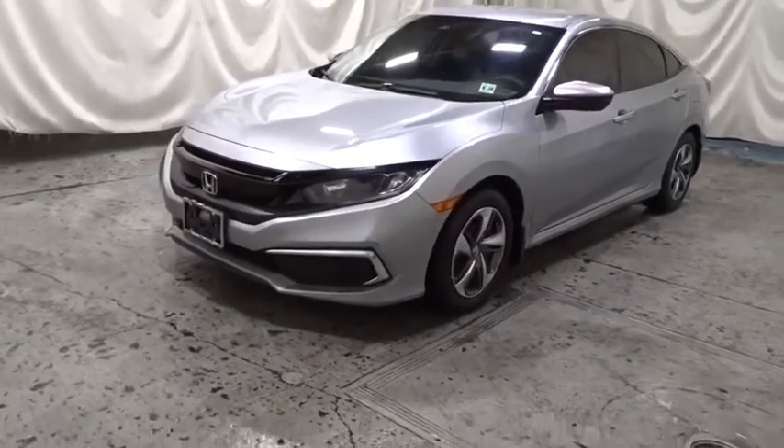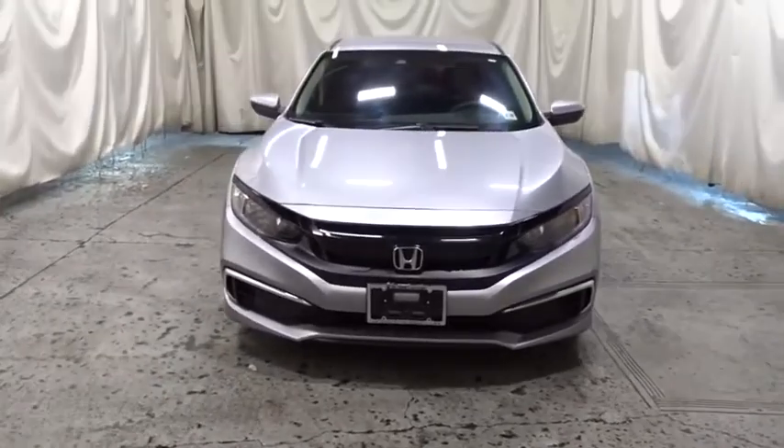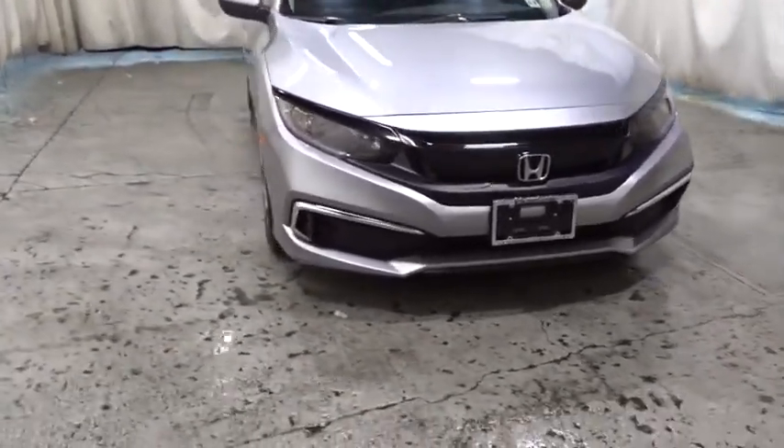Come test drive a 2019 Honda Civic. Honda Civic — practical, awesome gas mileage, and incredibly reliable.